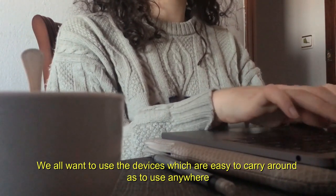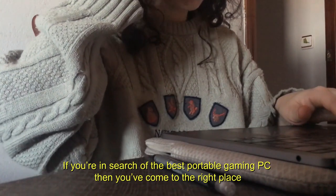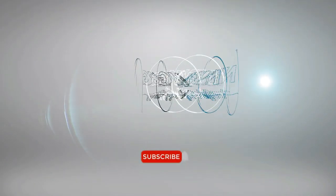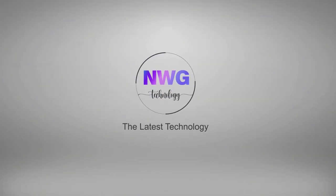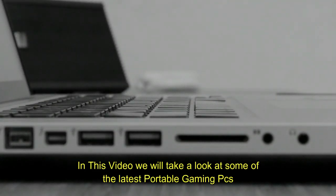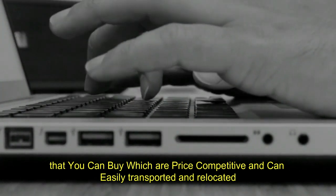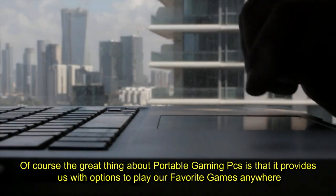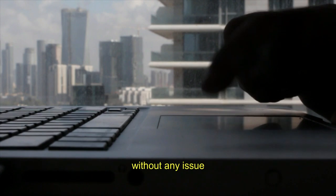We all want to use devices which are easy to carry around and use anywhere. If you're in search for the best portable gaming PC, then you've come to the right place. In this video, we will take a look at some of the latest portable gaming PCs that you can buy, which are price competitive and can easily be transported and relocated. The great thing about portable gaming PCs is that they provide us with the option to play our favorite games anywhere without any issue.